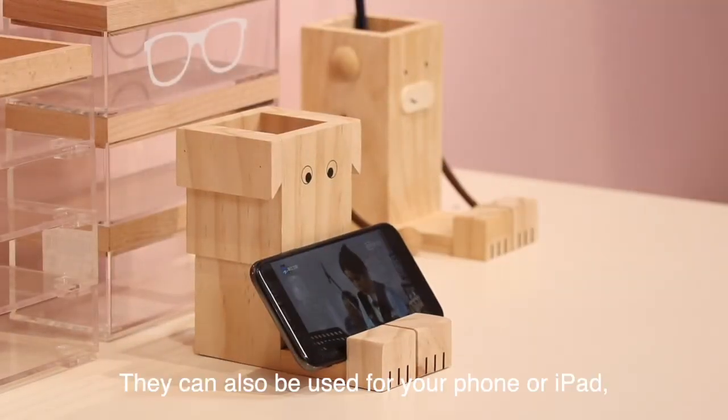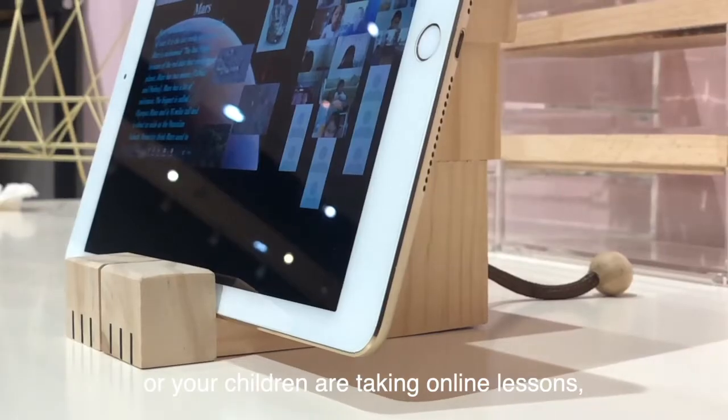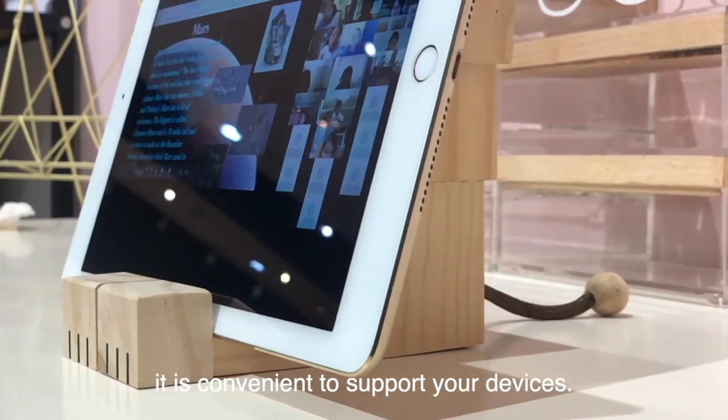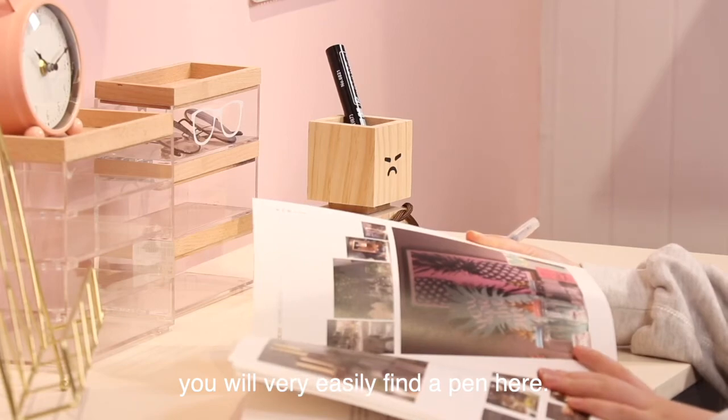They can also be used for your phone or iPad, so when you're working at home or your children are taking online lessons, it is convenient to support your devices. And if you want to take some notes, you will very easily find a pen here.